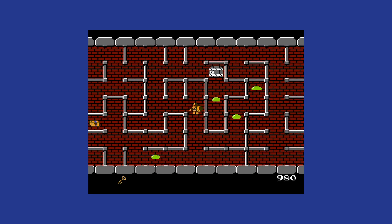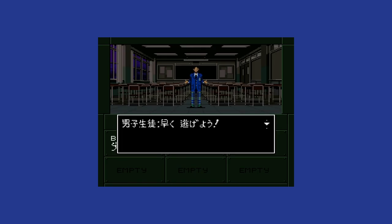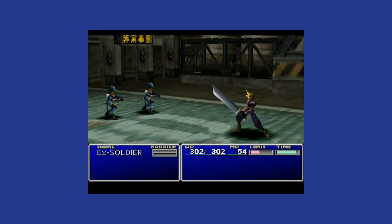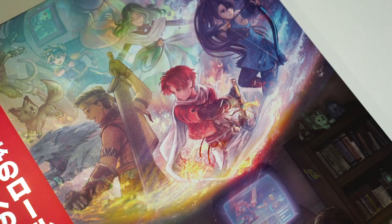Beginning on 8-bit microcomputers and following them all the way up to the heavy hitters of the modern era, created in collaboration with author Kurt Kalata, A Guide to Japanese Role Playing Games is an ambitious project. It aims to cover the entire history of Japanese role playing games from 1982 to 2020, as well as reviews of over 600 games.